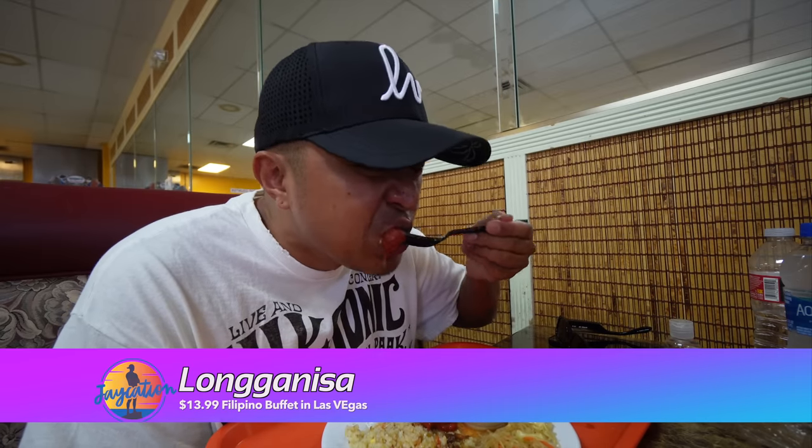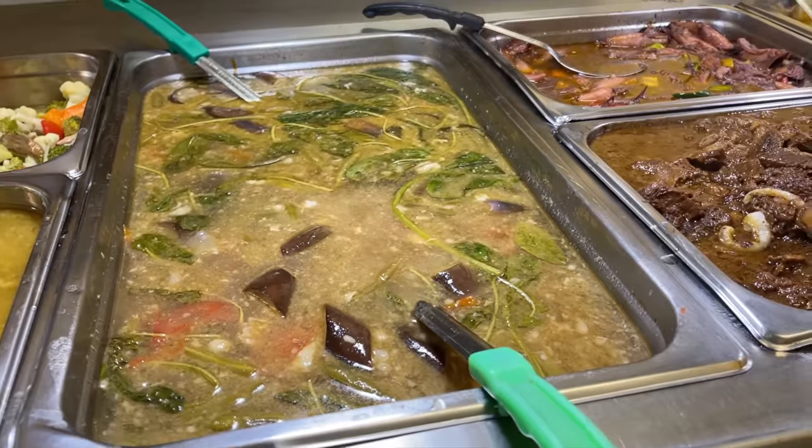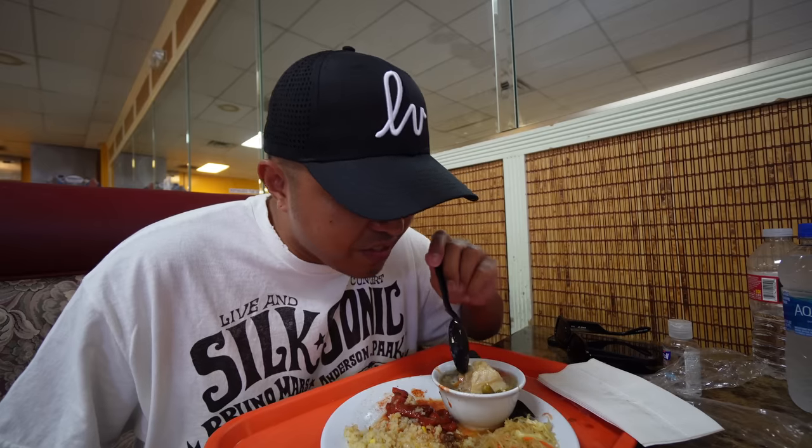Next, we're gonna go with the langanisa. The langanisa is very sweet. The inside is more of a hot dog texture on this particular langanisa. Usually you can feel the crunch of skin. So next, we're going with the gang gang — the sinigang. I usually rate the sourness of the soup. There's tamarind in this. It's very light — I would say this is like a three on the sourness scale.